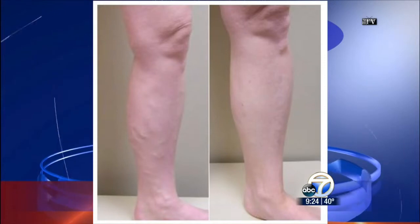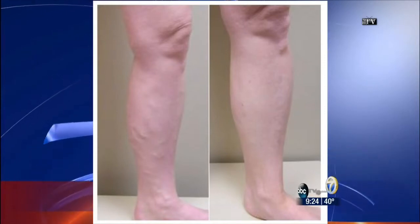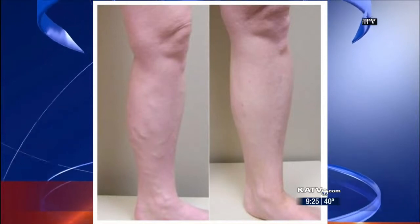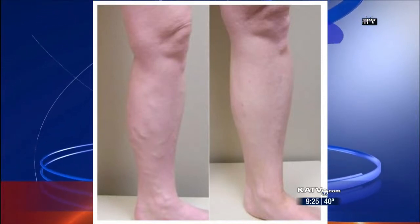In the beginning it's just a little unsightly vein, and then it can cause swelling, discoloration, itching, ulcers, and even blood clots if left untreated. So we urge patients to come in for evaluation.